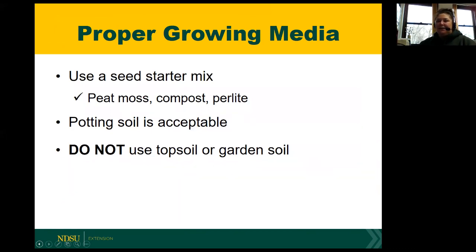For growing media, you want to use a seed starter mix containing peat moss, compost, or perlite, just to help provide some drainage. Potting soil is acceptable; however, I would stay away from potting soil mixes that have fertilizer mixed in, because that might be a little too much for tender seedlings as they first start emerging. Another reminder is to avoid using topsoil or garden soil from outside, because it can harbor diseases and bacteria that can affect seedling growth, and it's also more prone to crusting, which can interfere with germination.